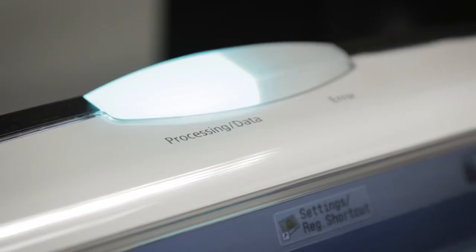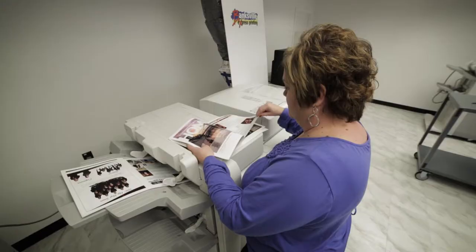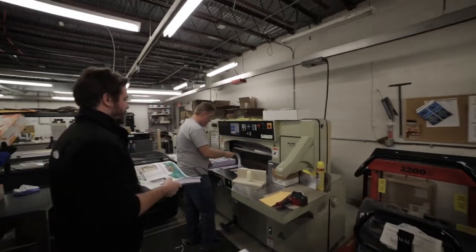I think the C-10,000 has taken a lot of press work away. We've had a lot of our customers convert over to the digital end and they're very happy and very satisfied with the product. I think the quality is amazing — a lot nicer than some of the presses. For our business, digital is the way of the future.